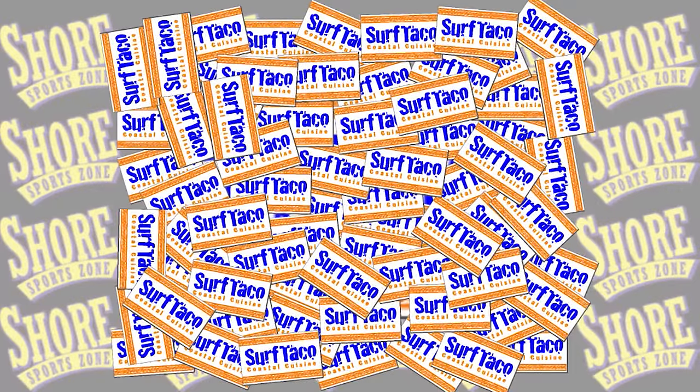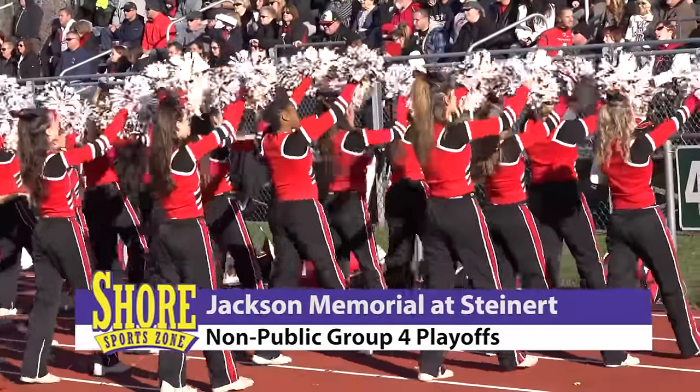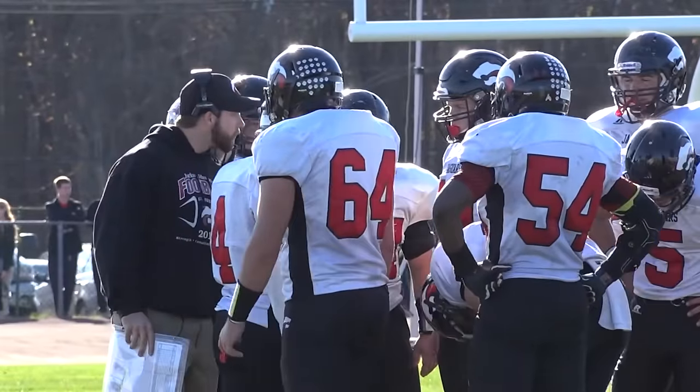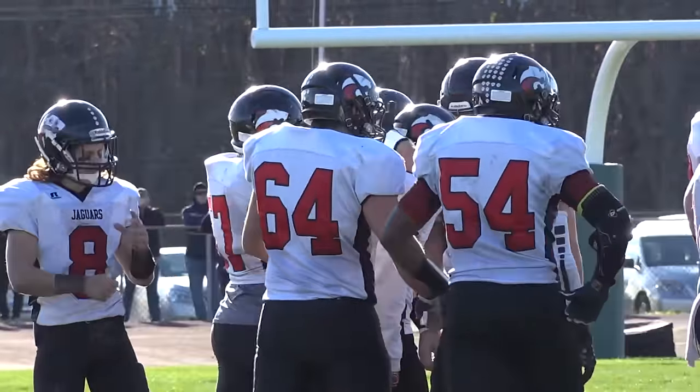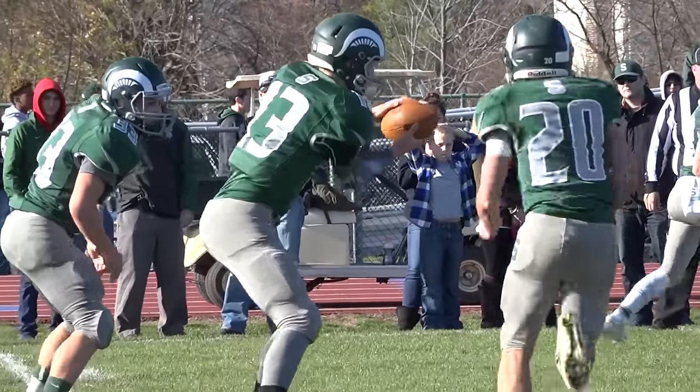Shore Sports Zone's coverage of Jackson Memorial is sponsored by Surf Taco. The Jaguars hit the road looking to get back to the state finals, paying a visit to the western part of the state — Steinert — in the Central Jersey Group 4 semifinals.